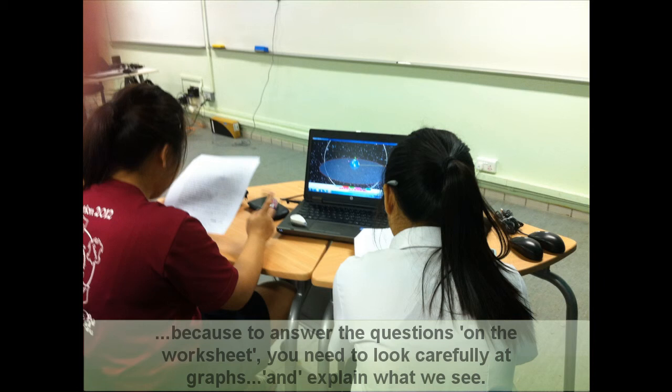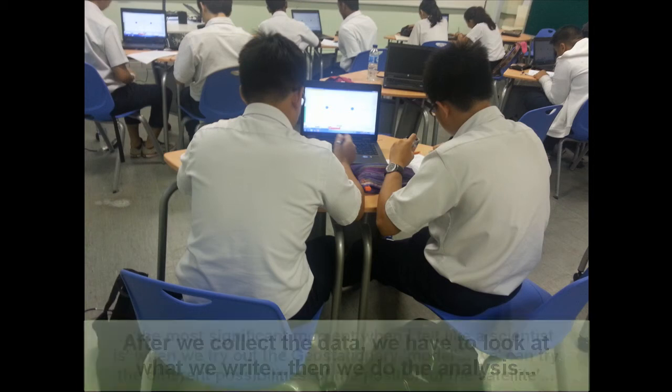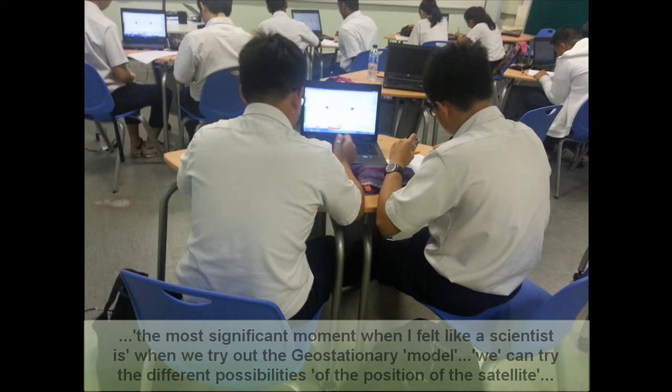In a sense, we explain what we see. After we collect data, we have to look at what we write in order to answer the question. Then we do the analysis. We try out the geostationary satellite at different positions, and it's like you can try and see where different possibilities are.